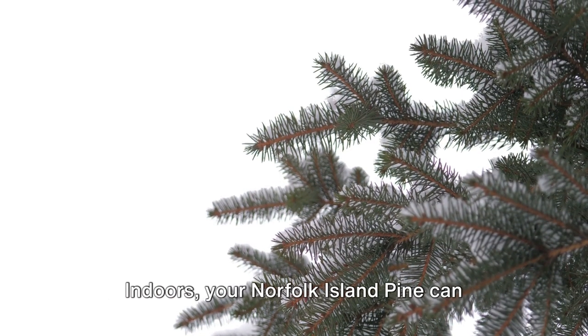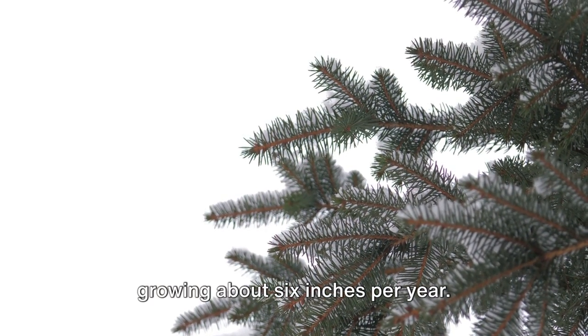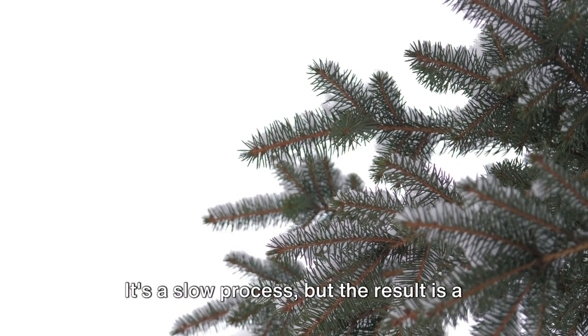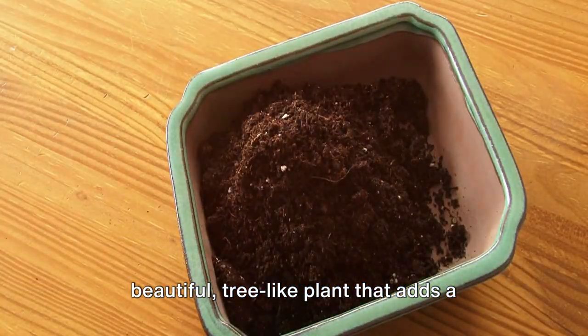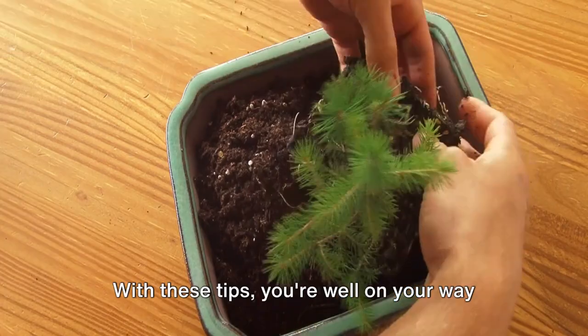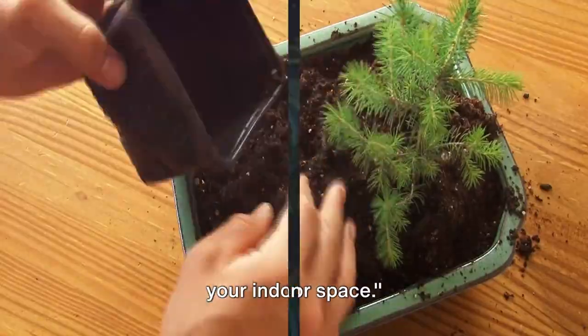Now let's talk growth. Indoors, your Norfolk Island pine can reach a height of 6 to 8 feet, growing about 6 inches per year. It's a slow process, but the result is a beautiful tree-like plant that adds a touch of elegance to your home. With these tips, you're well on your way to adding a touch of nature's grandeur to your indoor space.